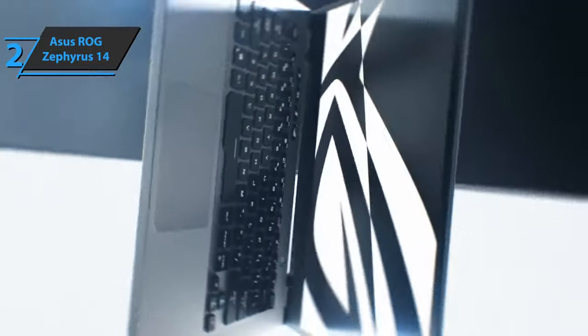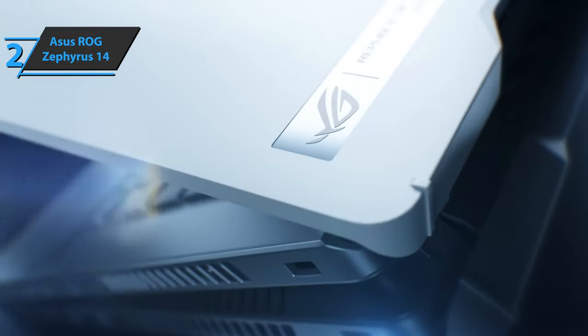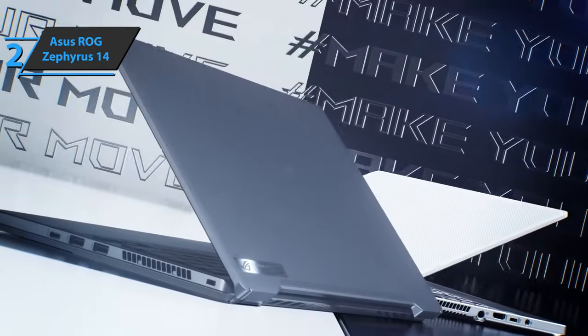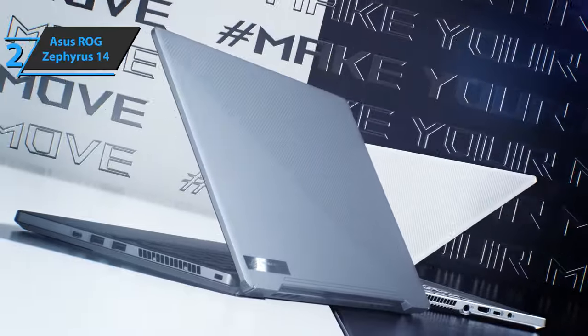Asus has managed to combine technology and design to create a unique device with very low weight and performance good enough to play games in 1440p resolution without fluidity issues. A thumbs up from here.